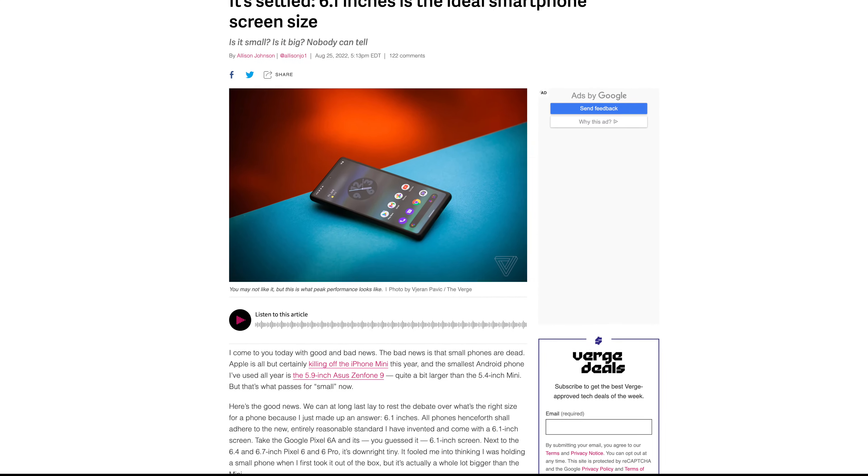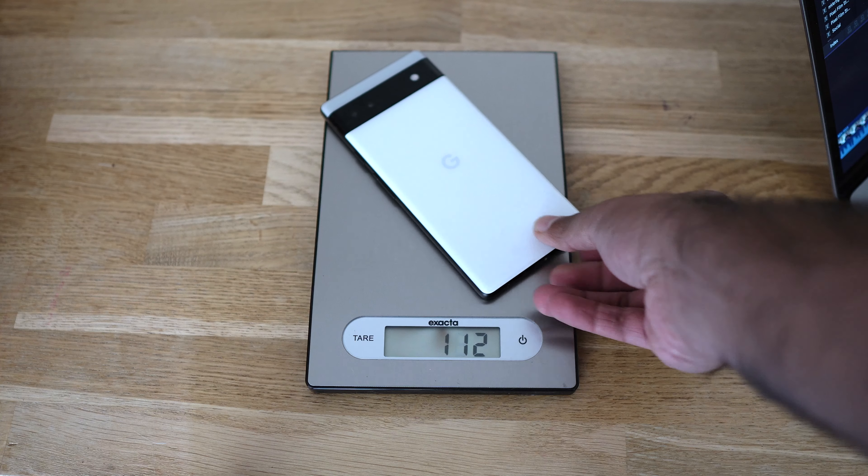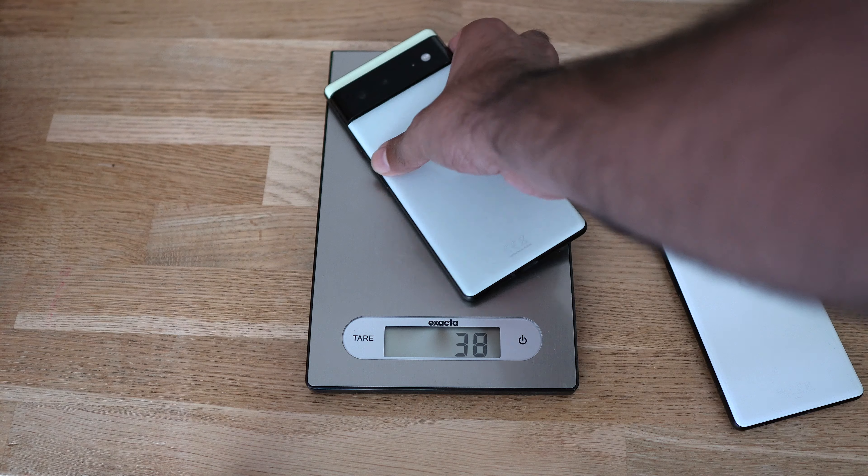Once the Pixel 6a launched I didn't expect much, and I didn't think the difference would be huge at 6.1 inches. But The Verge might be onto something — they said 6.1 inches might be the new sweet spot for small phones. iPhones are also 6.1 inches for the base model. Personally I'd prefer something smaller, but I'll pick 6.1 every time in the land of giant smartphones. There's also a weight difference: the Pixel 6 has glass on the back compared to plastic on the 6a, which you definitely notice.